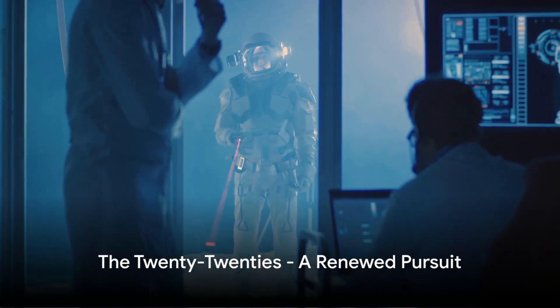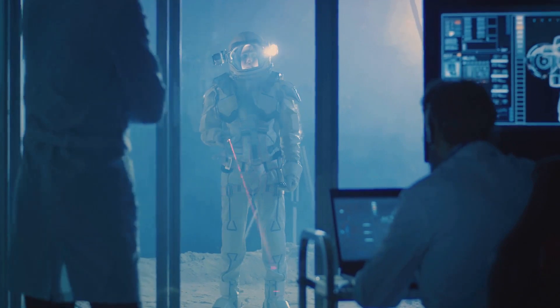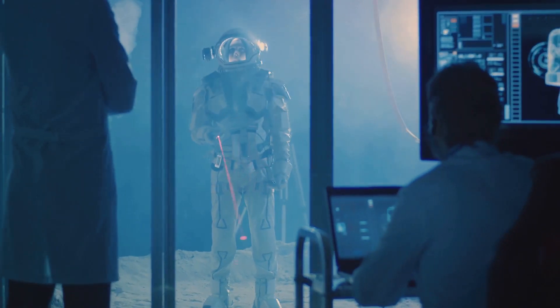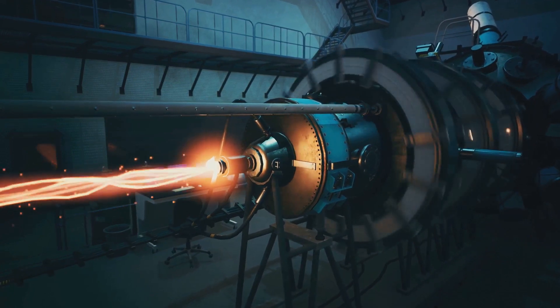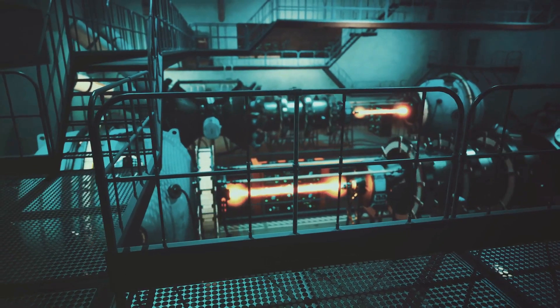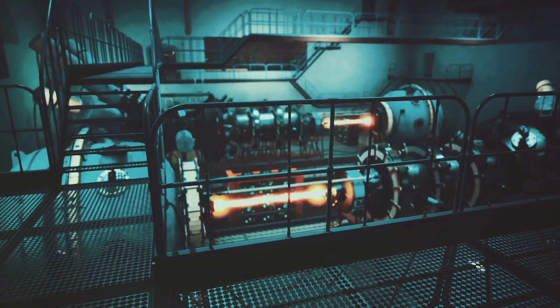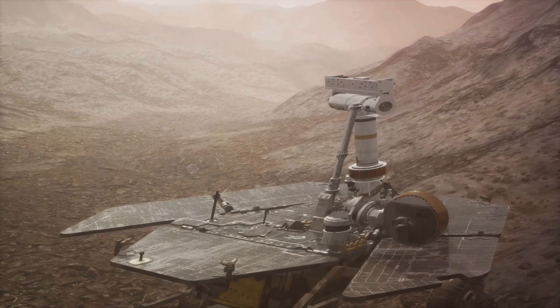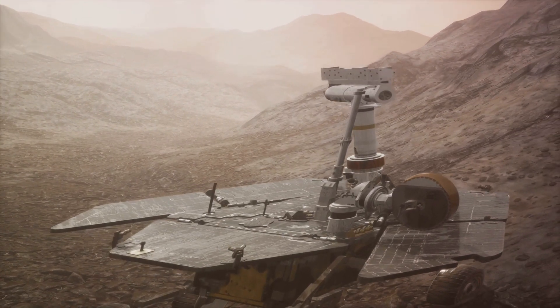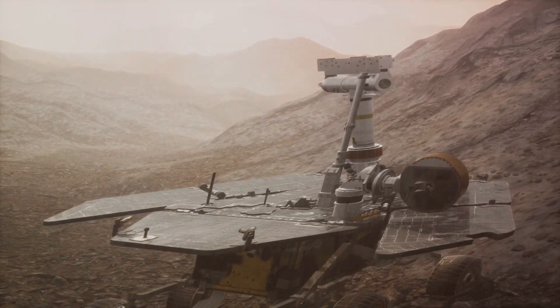Now enter the 2020s. NASA is back with renewed vigor, working on the development of nuclear propulsion. The goal: to propel humans faster and farther into space than ever before. The technology, known as Nuclear Thermal Propulsion, or NTP, is currently under development. It holds the promise of halving the travel time to Mars, opening up new possibilities for human exploration of the Red Planet. NASA has recently partnered with DARPA to build a new nuclear thermal propulsion engine named Draco. If successful, it could change the trajectory of our future in space.